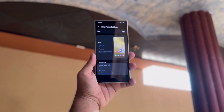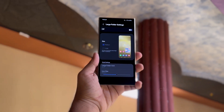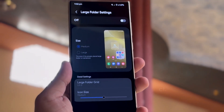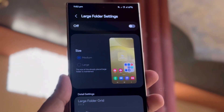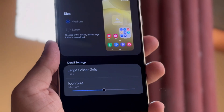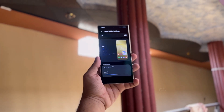Large Folder. A standout new feature is the option to create large folders. You can now choose between medium and large sizes for your app folders, with existing large folders remaining unchanged. This provides more control over the appearance of your home screen and helps with better app organization. You can also customize the folder grid and adjust the icon sizes, offering even more ways to personalize your setup.